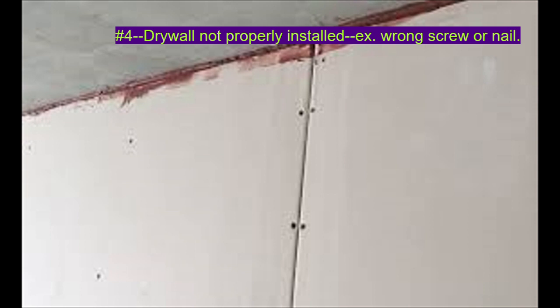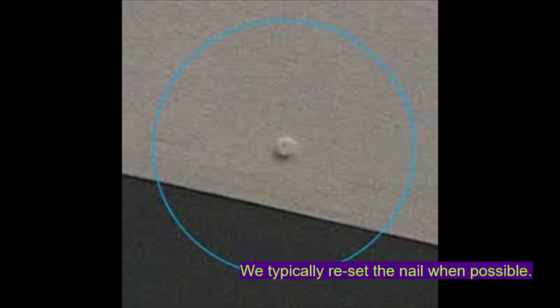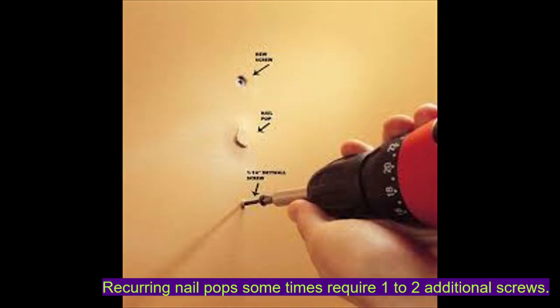Number four, improper installation of drywall, meaning not glued to studs or not enough screws or nails used. In most cases, repairing a nail pop will require resetting the nail or screw. This means we may have to use spackle to fill the space left in the hole after resetting the nail or screw. If you have come across nail pops that are recurrent, then we may have to install one to two screws above and below the existing nail and then spackle.